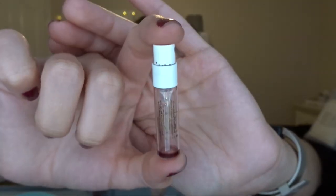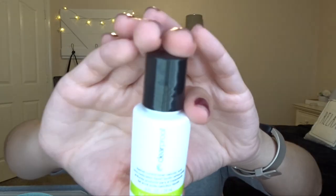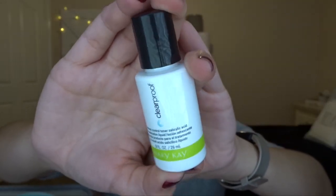The next thing is the Huda Beauty Kayali Vanilla 28 Perfume. If you've seen this brand at Sephora — oh my gosh, I really love this perfume. I'm considering getting a full size once I go through a few more of my perfumes. It literally just smelled like warm vanilla and stayed on my body for a very long time; it mixed with my body temperature really well. I really loved that perfume. And then I have the last skincare item, which is the Mary Kay Clear Proof Blemish Control Toner with Salicylic Acid. I use this when I have breakouts, and I just finished off another mini.